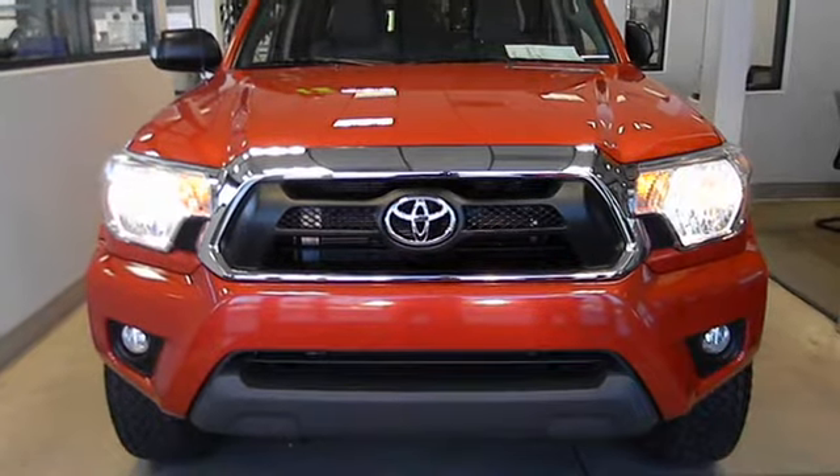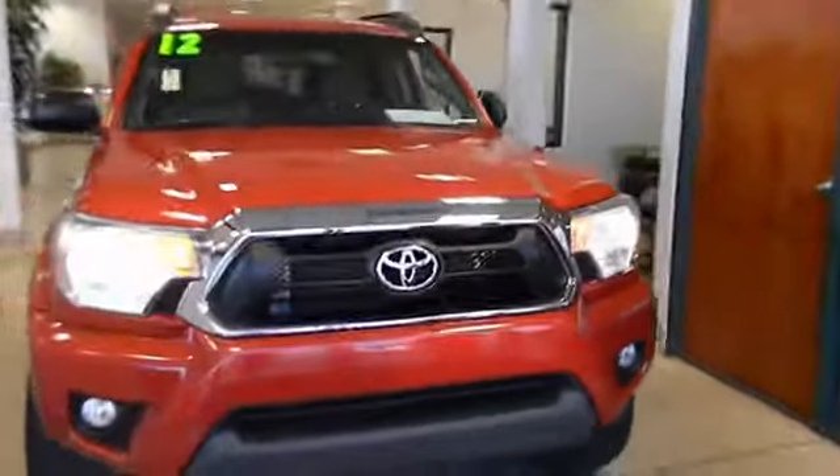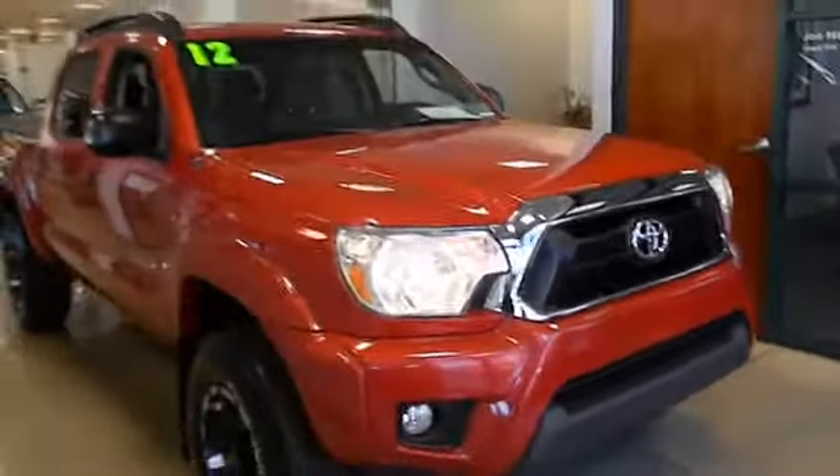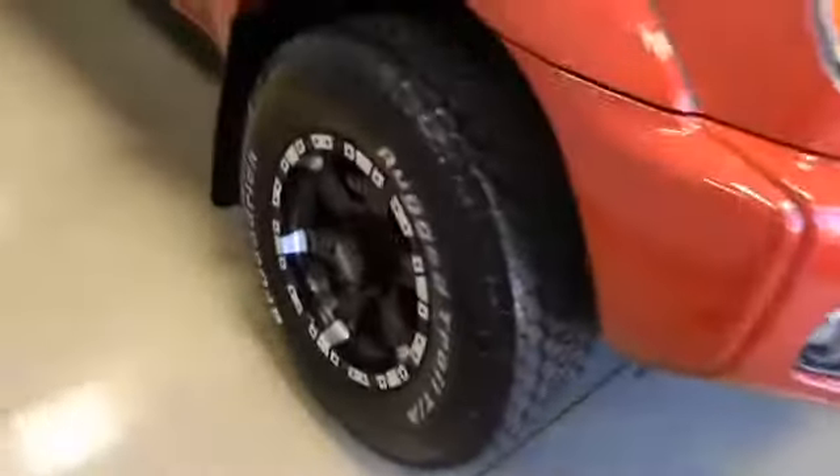2012 Tacoma. Toyota Tacoma boasts a roomy interior, a powerful V6 option, and excellent off-road capability, and has been named the best-selling compact pickup by MotorIntelligence.com five years in a row, and is priced below $35,000.